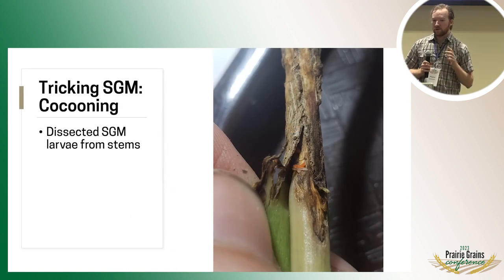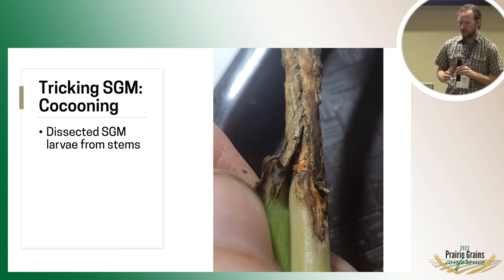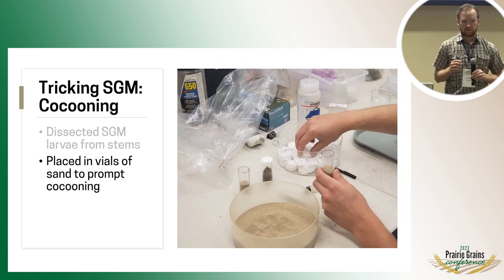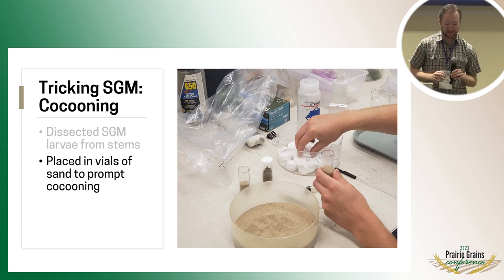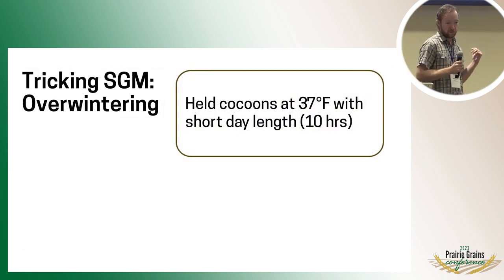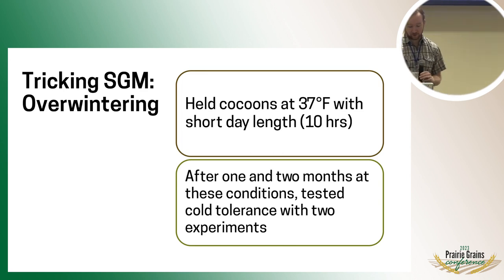Brought it back to the lab, and what we wanted to do is basically trick the SGM into thinking it is going into winter. So we dissected out mature larvae from the stems that we knew would be dropping out soon, and set them up in vials of sand to essentially simulate them dropping out of the plant into soil. This would prompt them to start actually spinning their cocoons and go into winter mode. We then held the cocoons in those vials of sand at 37 degrees Fahrenheit — cool but not too cold yet — with a shortened day length of 10 hours, just keeping simulating the winter conditions.